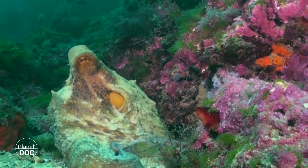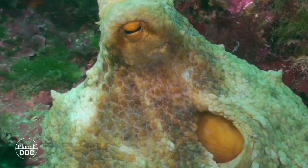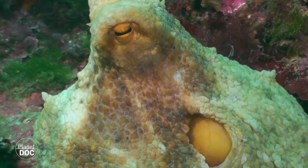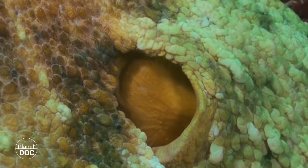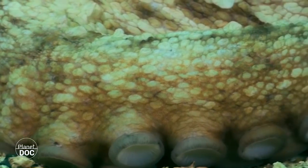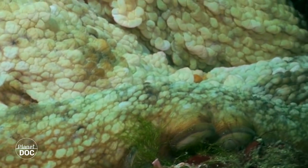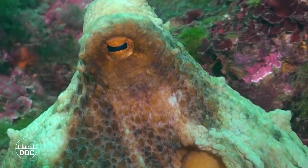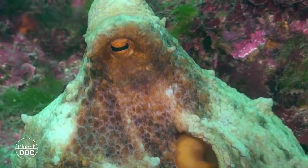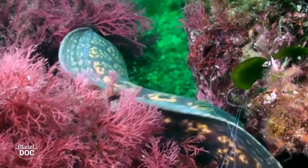Females await the arrival of a male to fertilize their eggs, which will hang inside its lair, where she'll keep them as oxygenated, clean and protected as her strength allows her. When they hatch and disperse, their mother will die of starvation and exhaustion. Then crabs, shrimp and other scavengers that she used to feed upon will in turn feed on her remains, thus closing the biological circle.